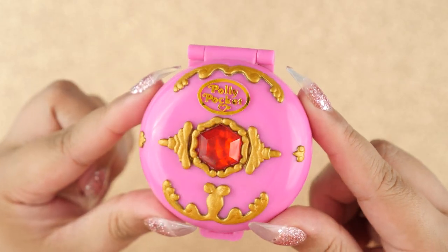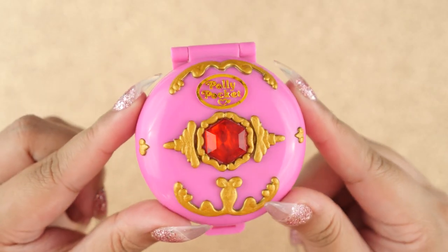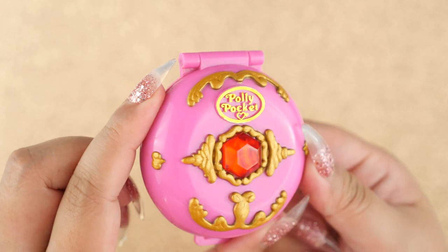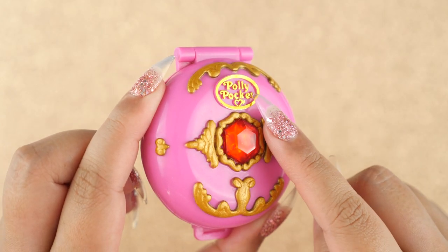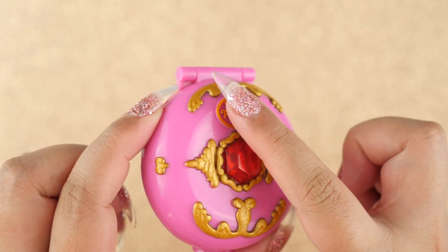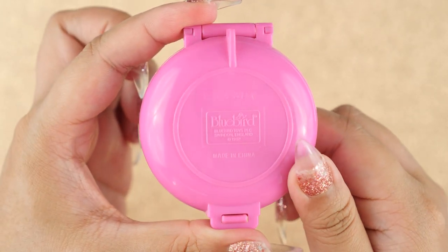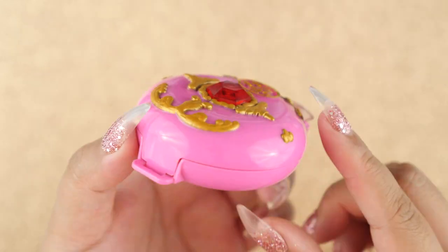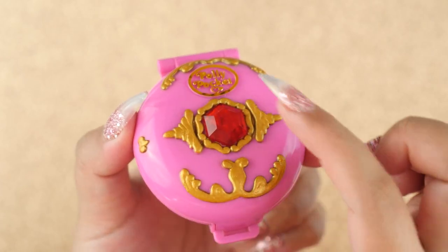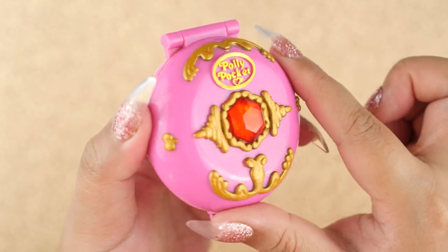We are going to start with this one — I always start with the pink one traditionally. This is called Jeweled Palace. All of these compacts have been repainted and restored by me, so I gave this one a fresh coat of metallic paint, same with the other ones. I also restored the logo with my sticker method, and I sell this sticker on my merch store on my blog site — the link is in the description. The exterior is super beautiful. On the back we have the Bluebird logo and the year, which is 1992. I think the design looks really classy. I love the raised textures. The gem itself is just plastic — I believe it's acrylic — but it looks really shiny and beautiful, and I gave it a coat of glossy varnish just to make it shine a little bit more.